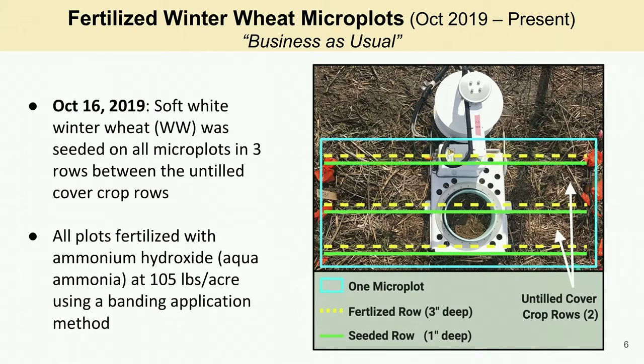Each microplot has three bands of fertilizer applied and three seeded rows about a half inch downslope of the fertilized rows. Our goal was to replicate the seeding method and fertilization rates at the field scale. In this figure, you can see more details about the treatment, and again, feel free to pause the video if needed.